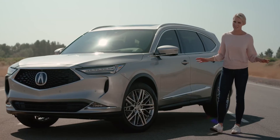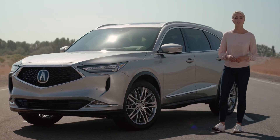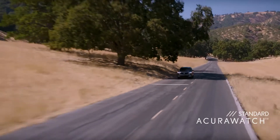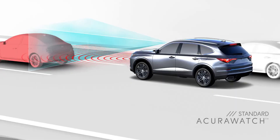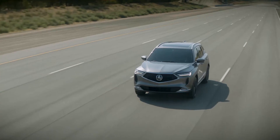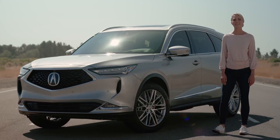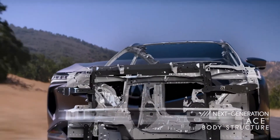Let's not forget about safety technology. Acura believes in creating cars and SUVs that can help make the road safer for everyone. That's why every MDX comes equipped with AcuraWatch — a suite of safety and driver assistance technologies that includes lane keeping assist, collision mitigation braking with pedestrian detection, road departure mitigation, adaptive cruise control, and more. Plus, additional assistance technologies like the blind spot information system are now standard on all MDX packages. Acura's next-generation ACE body structure is incorporated into every MDX for peace of mind on the road.